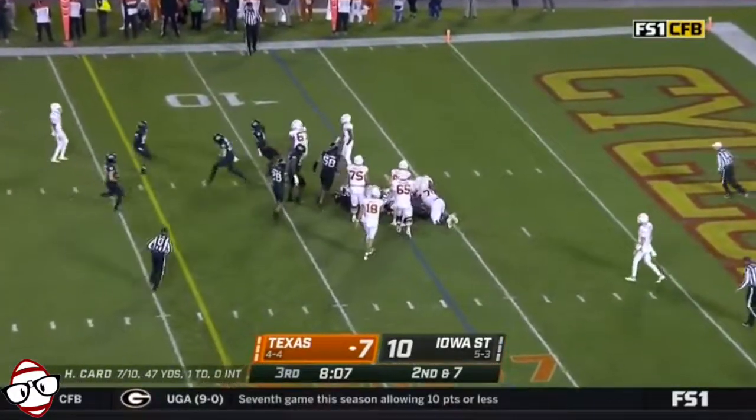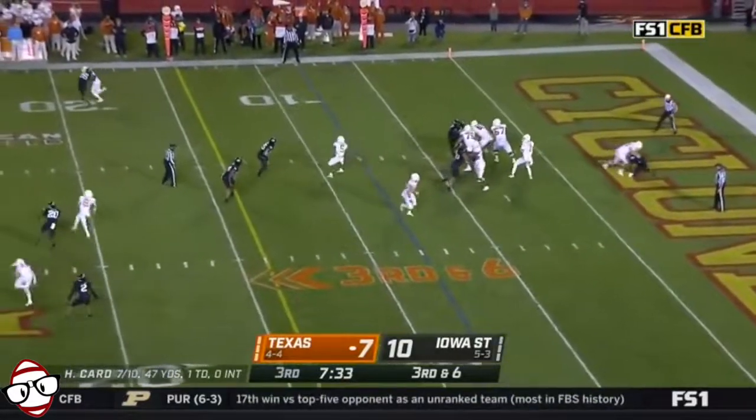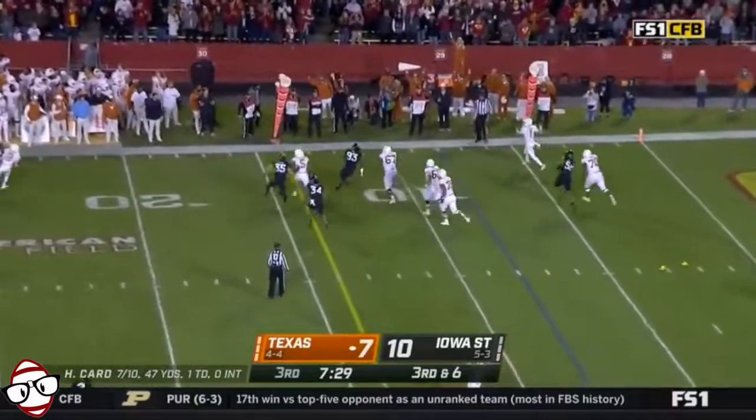Back to Bijan Robinson — he's crushed. Pressure coming, Card now scrambling, and a couple of flags come out.